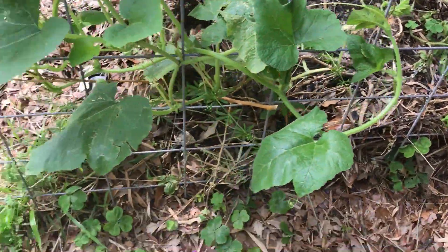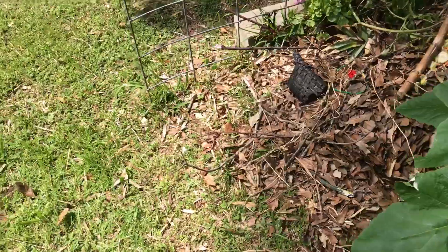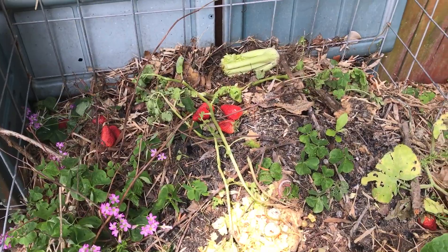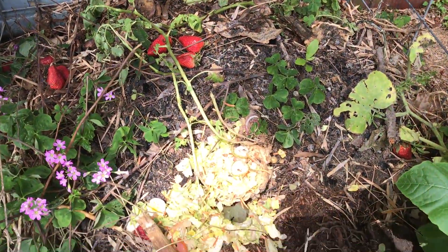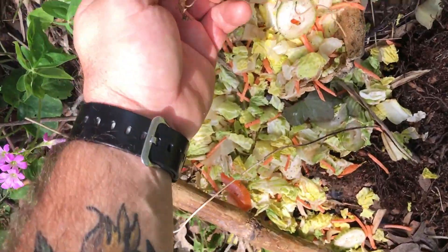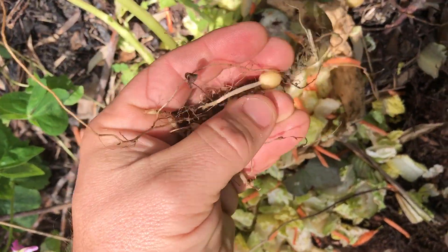If you remember the potato I had growing — the leaves were looking pretty bad — so I went ahead and pulled them a little early out of the compost. When I did, little baby potatoes — I had a nice little pile of them.